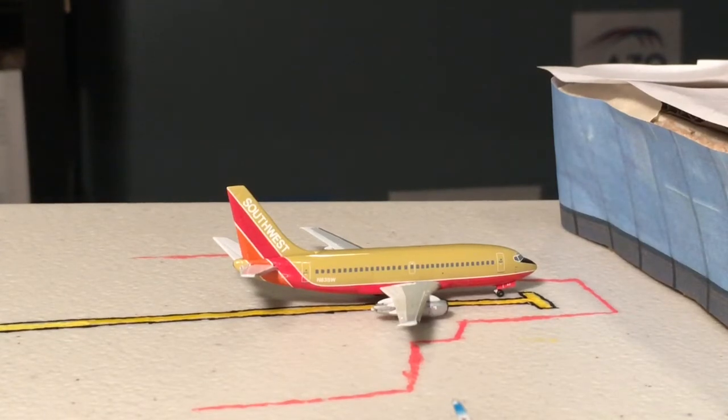Next up here we have a Southwest 737-200. These are all retired but it's a fun little aircraft. It's in the Desert Gold livery. This route is normally operated on a 737-700, by the way. This is Southwest Airlines Flight 2564 heading out to Orlando.